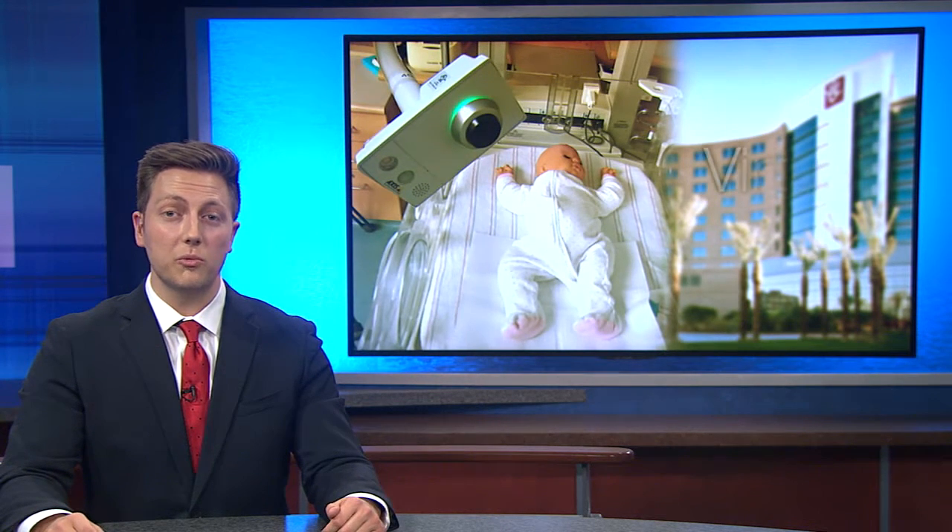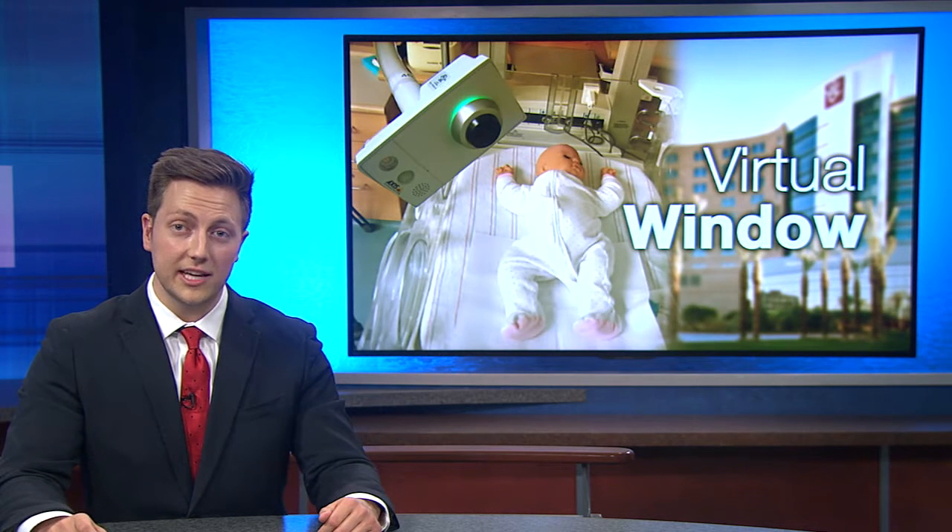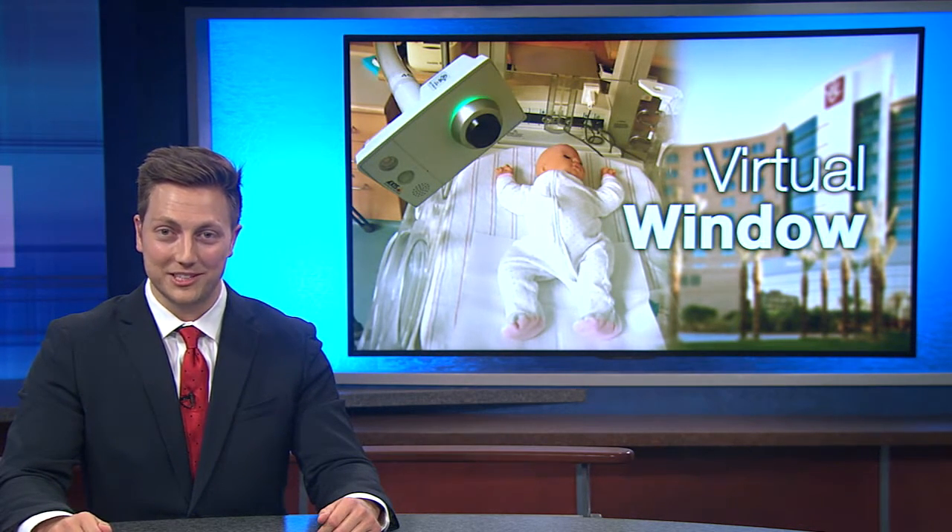Usually camera monitors are used to watch over office buildings or shopping malls, but Phoenix Children's Hospital has brought a more precious type of security camera to its tiniest of departments. Cronkite News reporter Christina Tatro saw how this new technology is keeping families feeling secure and connected.